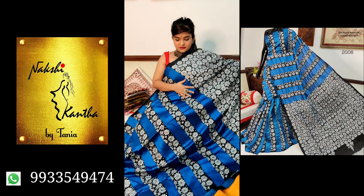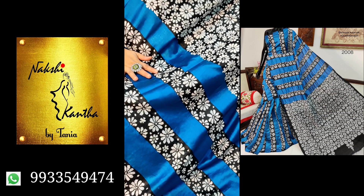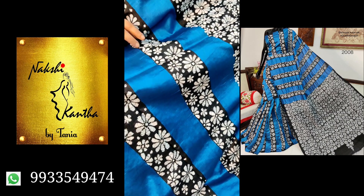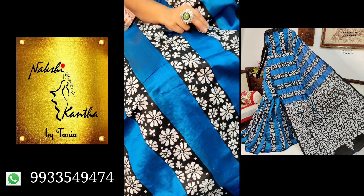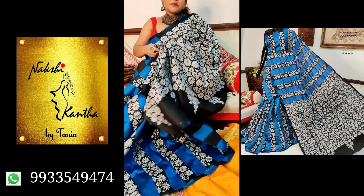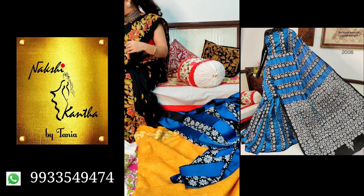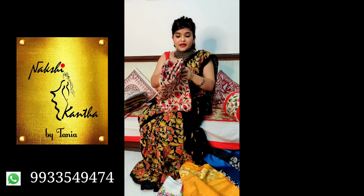Check the close-up — it's very neatly done. The whole saree is done by needlework; it's called kantha embroidery. One saree takes a minimum of 8 months to complete, so you can understand the patience the karigars have.